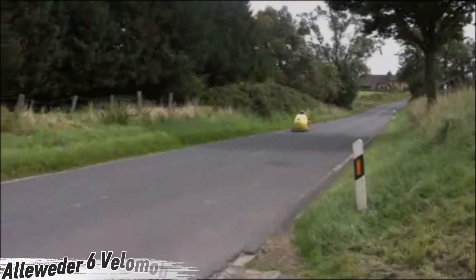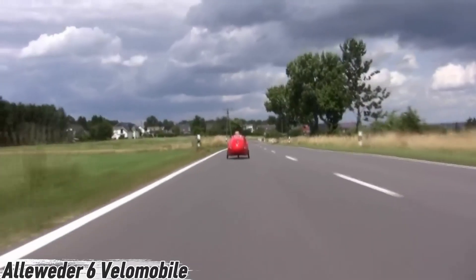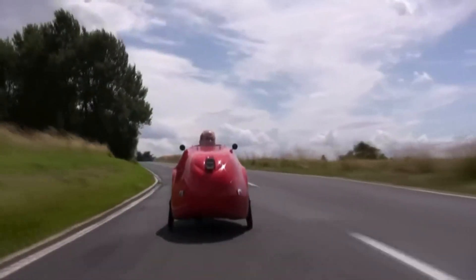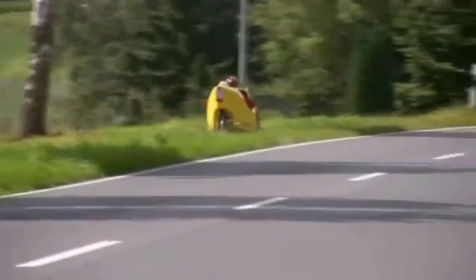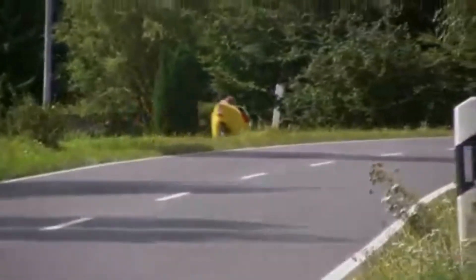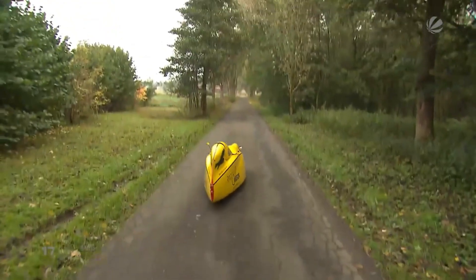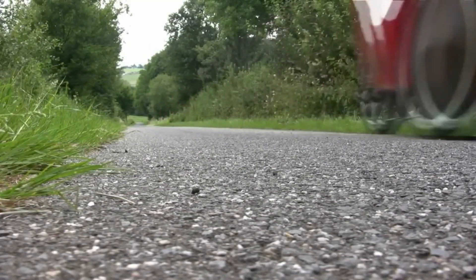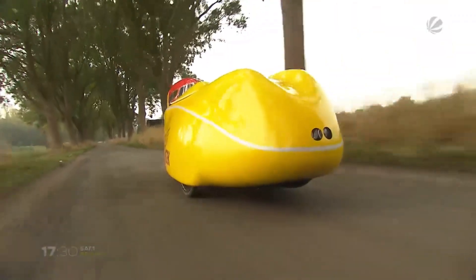Imagine gliding through city streets in a sleek, futuristic ride that blends the comfort of a car with the freedom of a bike. Meet the Aloeiter 6 velomobile — a lightweight, weather-protected cycling machine built for everyday riders. Crafted from aluminum with a smooth plastic fairing, it's strong yet astonishingly light at just 32 kilograms. Compact in size at 2.5 meters long and less than a meter wide, it slips easily through tight spaces.